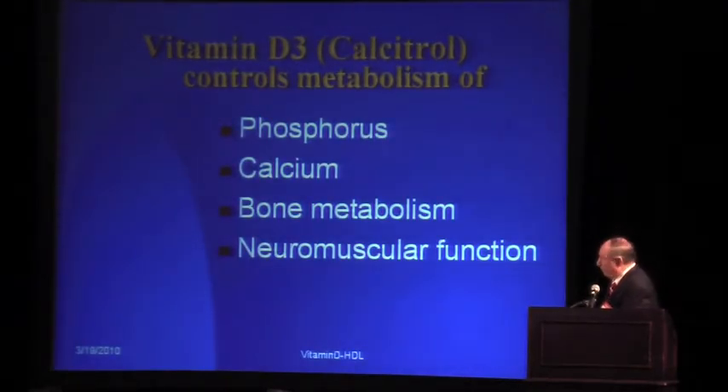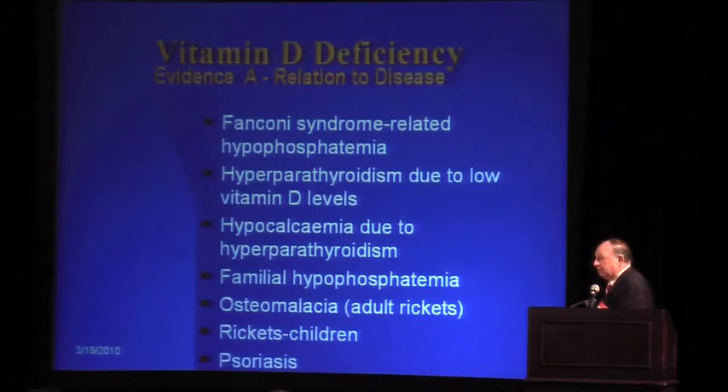Vitamin D is responsible for phosphorus and calcium metabolism, bone metabolism, and neuromuscular function — the functions of muscles and nerves. If we look at the different syndromes associated with vitamin D deficiency, there is a list of symptoms here with Evidence A — the highest level of association — that are without doubt the syndromes proven to be associated with low vitamin D.